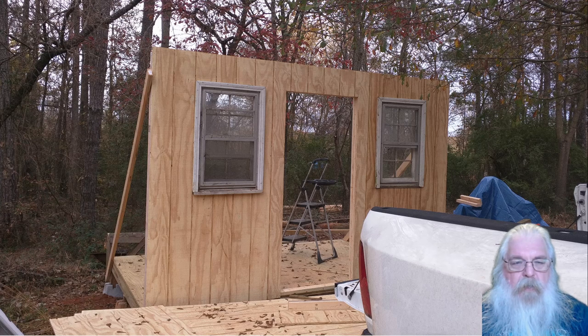The two windows on the front wall are the old bathroom windows from the house that I reused here in the shed.